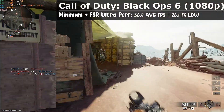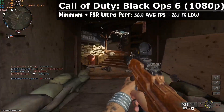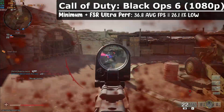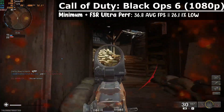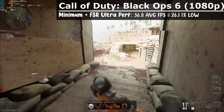The latest Call of Duty Black Ops 6 didn't turn out too well with this mini PC. With the minimum preset and FSR Ultra Performance, we got 36.8 FPS average with 1% lows at 26.1. I still managed to get top of the leaderboard somehow, but you'll see other Call of Duty games like Modern Warfare 2019 that perform much better than this one.